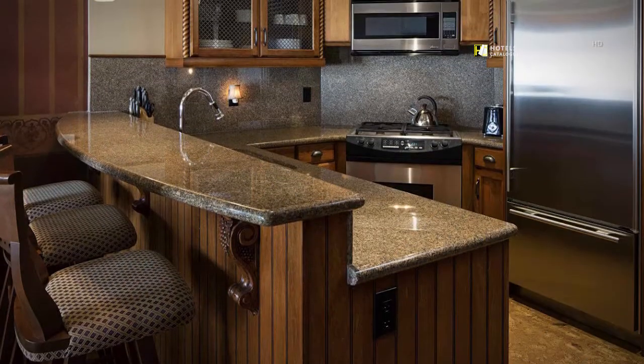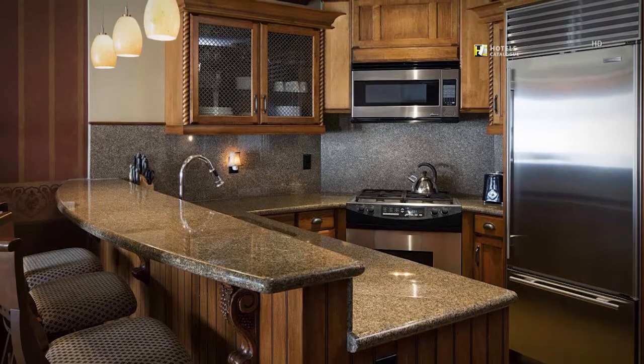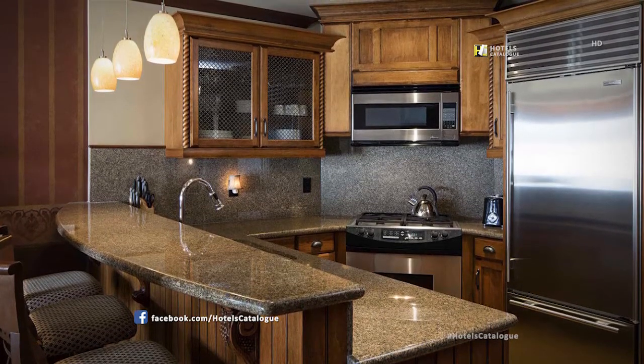This fully stocked gourmet kitchen includes a full-size refrigerator, dishwasher, microwave, oven and stove top. Bar stools for three guests at the kitchen bar make this kitchen a delight to cook in.